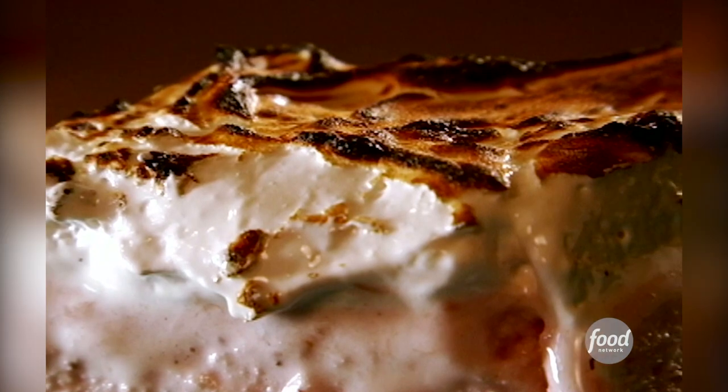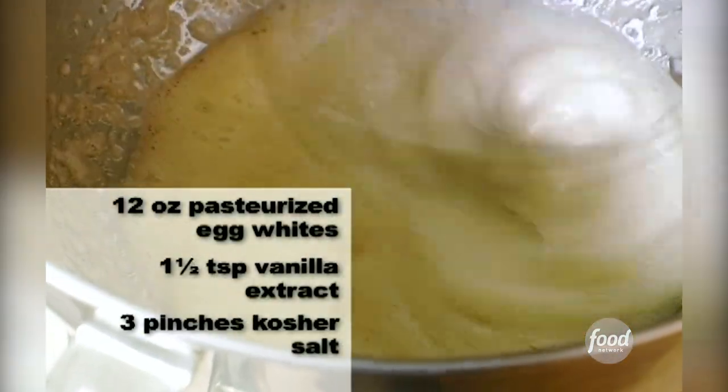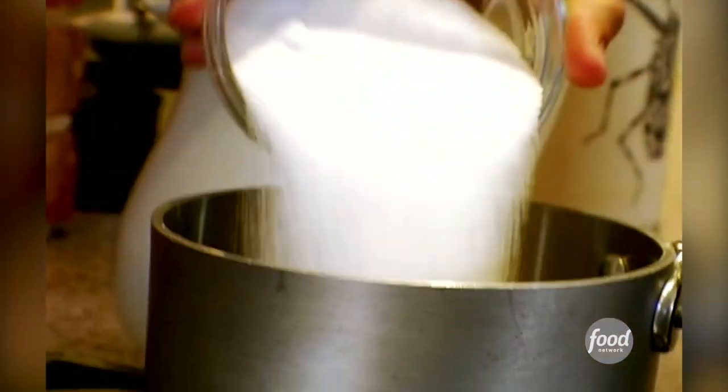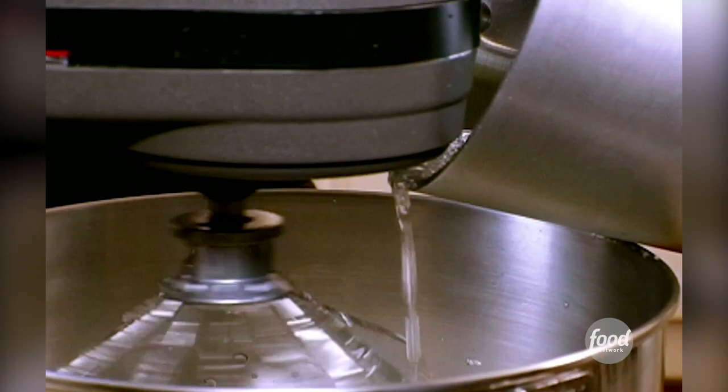Then you make the Italian meringue, which means it's basically egg whites that are whipped and then stabilized with a boiled syrup. That is built on eight ounces of sugar, four of corn syrup, two ounces of water, cooked to 240 degrees Fahrenheit. That will make for a tasty and stable meringue. While you're whipping the eggs, pour it in, let it thicken, put it in piping bags and leave them in the fridge.